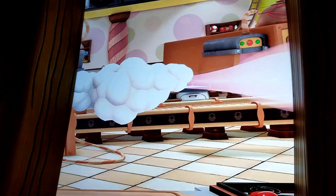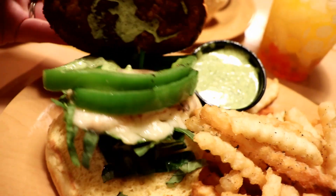For the food, I ordered the Luigi Burger. It's a pesto grilled burger with Swiss cheese, green pepper, and spinach, and comes with truffle fries.